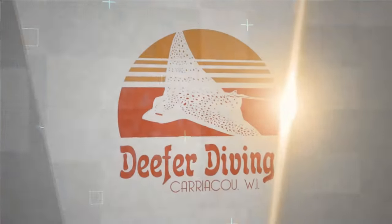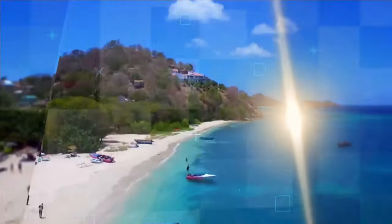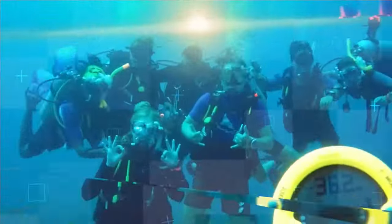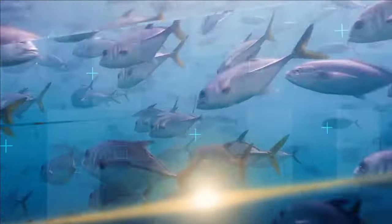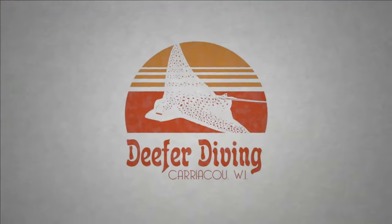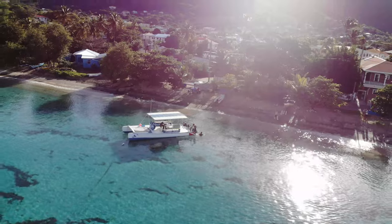In today's video, we're going to cover everything you needed to know about moving to a tropical island destination and making a living. Let's do it! Although working on an island can look like this, it has its challenges. Let's look into the reality of creating a financially sustainable life on a small tropical island.